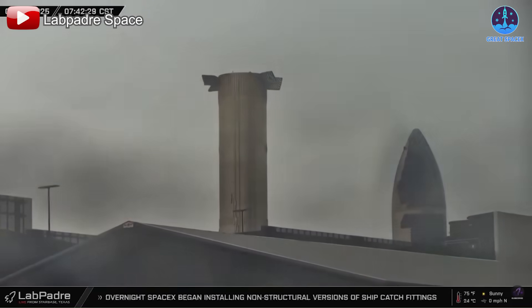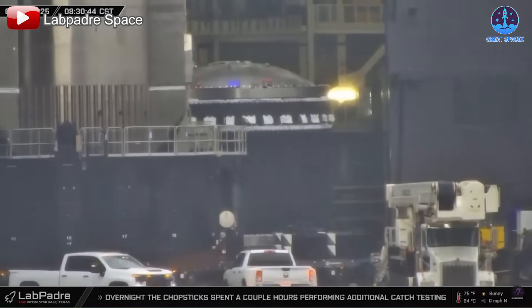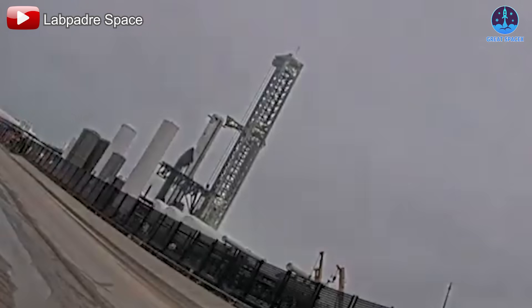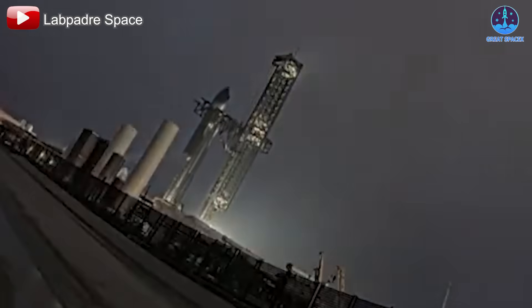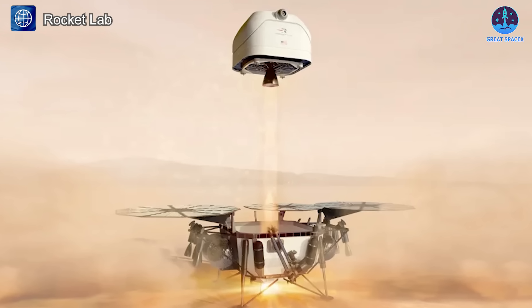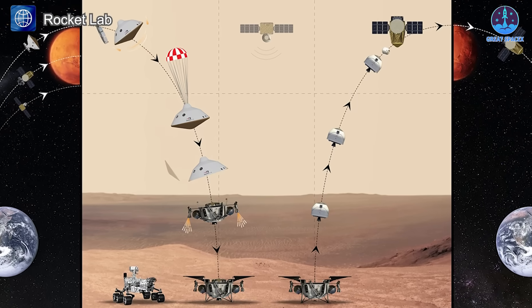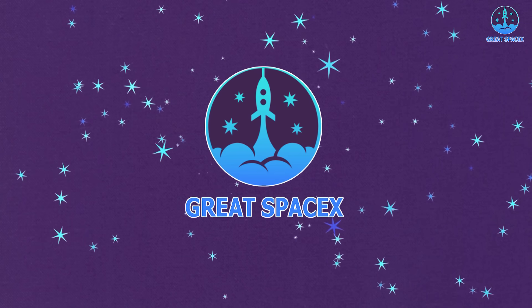The renowned Super Heavy Booster 12 has made an unexpected move — could this signal its retirement to a museum or hint at a potential reflight? Meanwhile, SpaceX has successfully completed the full stacking of Flight 7 hardware. In other news, Rocket Lab has presented proposals for the Mars Sample Return program, challenging NASA's recent incremental updates. Find out on today's episode of Great SpaceX.